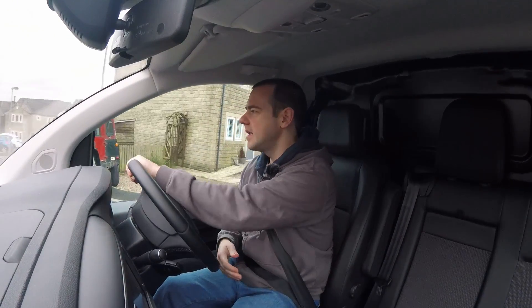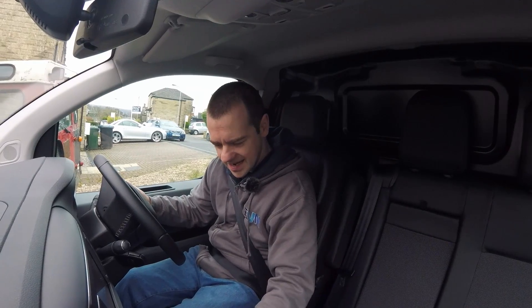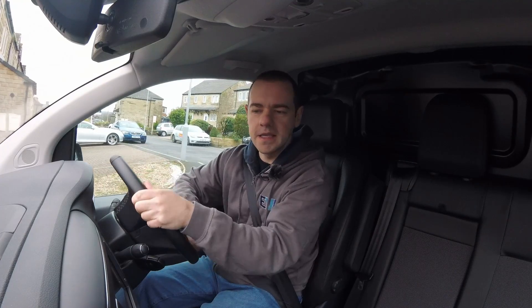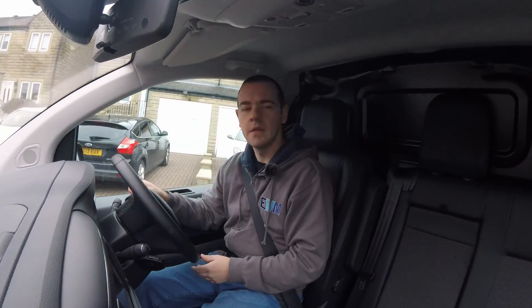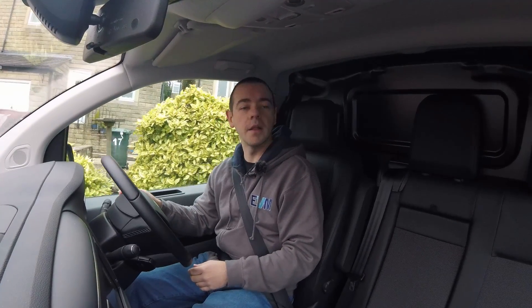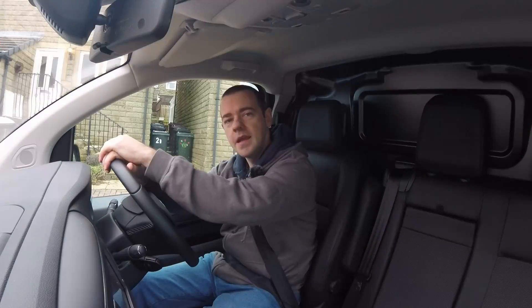Let's see what it's like in tight spaces. This has got the reverse parking camera, which makes it significantly easier than sensors alone. Given the number of vans you see driving around with big dents in the rear doors, I'd probably spec the camera and sensors, just to avoid that happening.